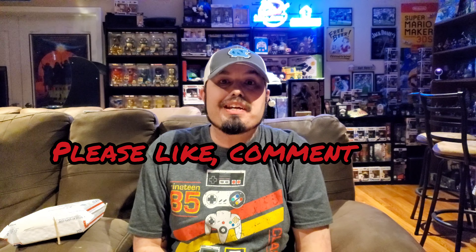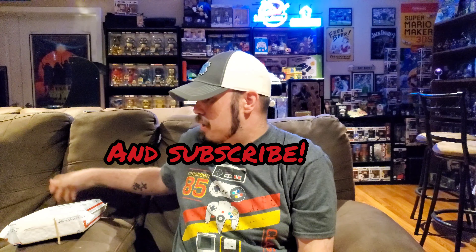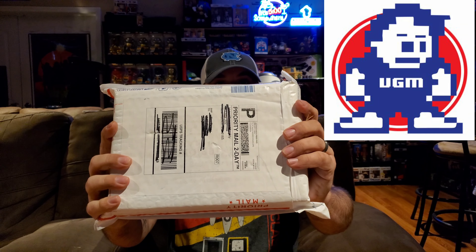What's going on everybody out in YouTube land and welcome back to a new episode of GBA. In this video we are unboxing the April Video Games Monthly box. For those of you who don't know, Video Games Monthly is a monthly subscription service that sends retro video games to your house.